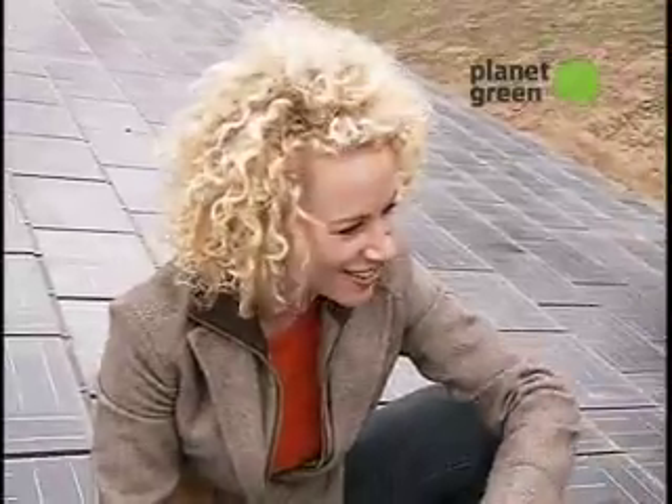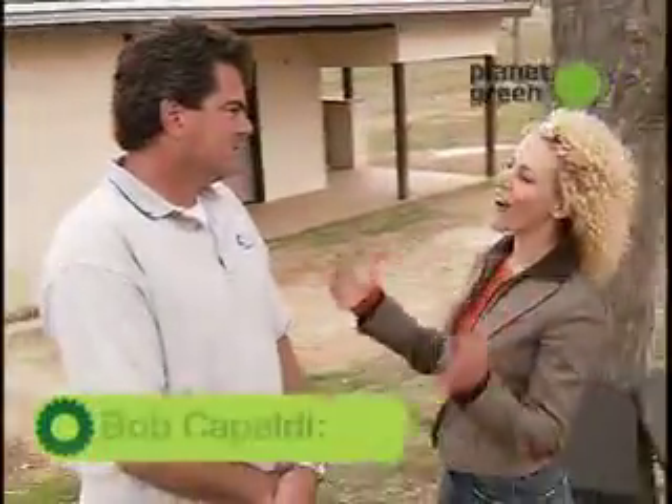Joining me here today is Bob Capaldi of Capaldi Roofing, and his company actually installed these very shingles on this home in Murrieta, California, and I'm really excited to learn all about it. Bob, what are sun slates?